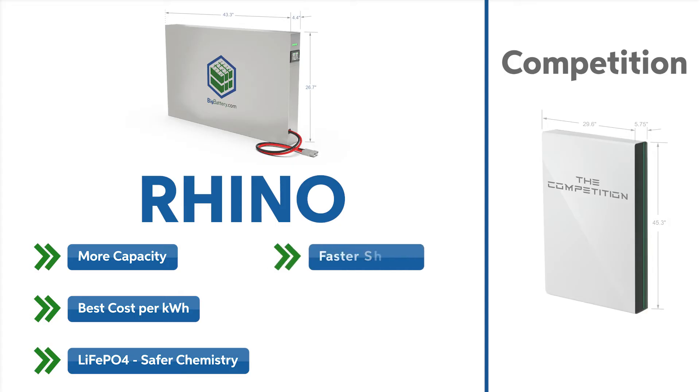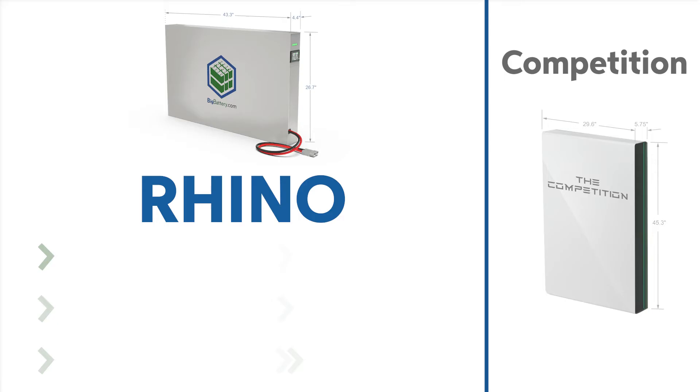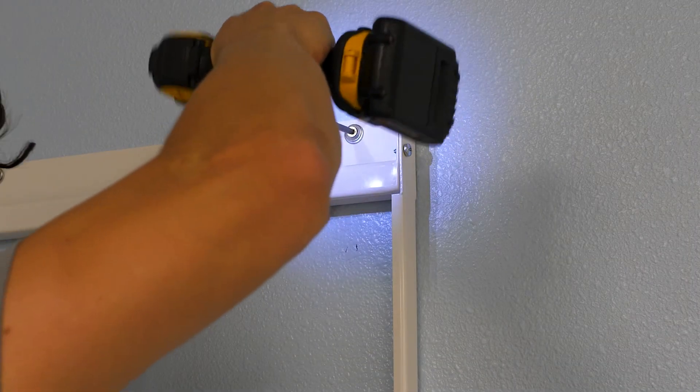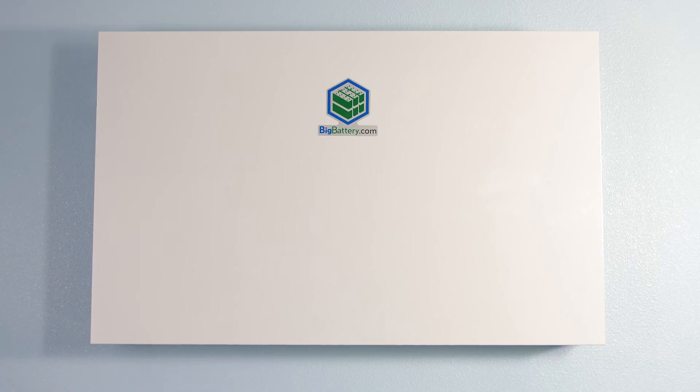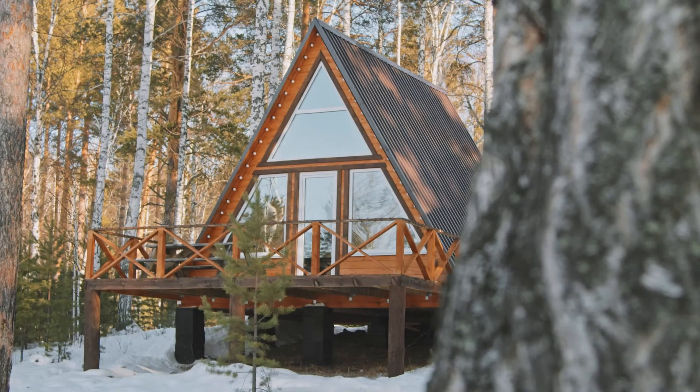Your new Rhino ships within 72 hours. This battery was designed for easy plug-and-play installations and boasts a width of only 4.4 inches. We also include an easily assembled wall mount, so you can discreetly store your Rhino wherever it works best for you, or show it off as a centerpiece of your off-grid home or cabin.